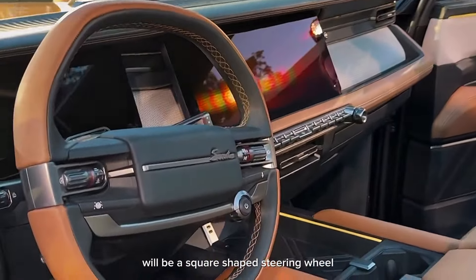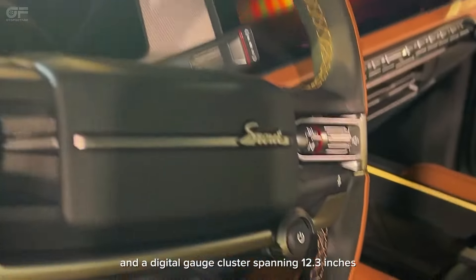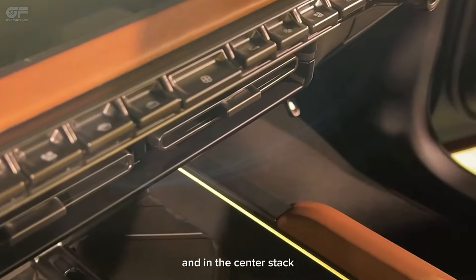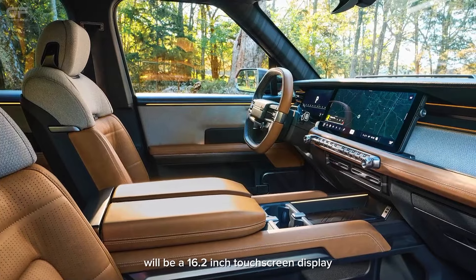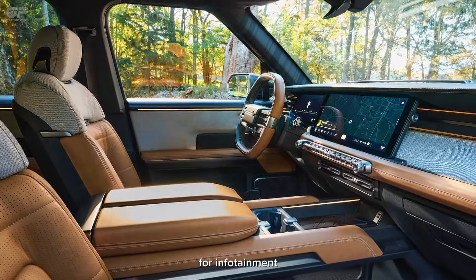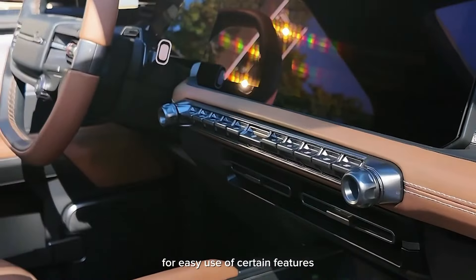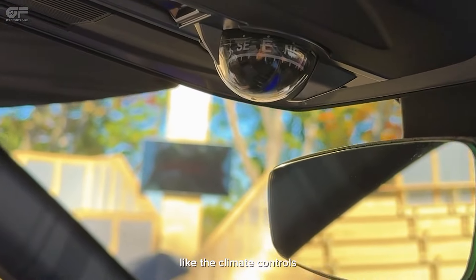Facing the driver will be a square-shaped steering wheel and a digital gauge cluster spanning 12.3 inches. In the center stack will be a 16.2-inch touchscreen display for infotainment. Toggle switches and knobs will sit below this screen for easy use of certain features like the climate controls.